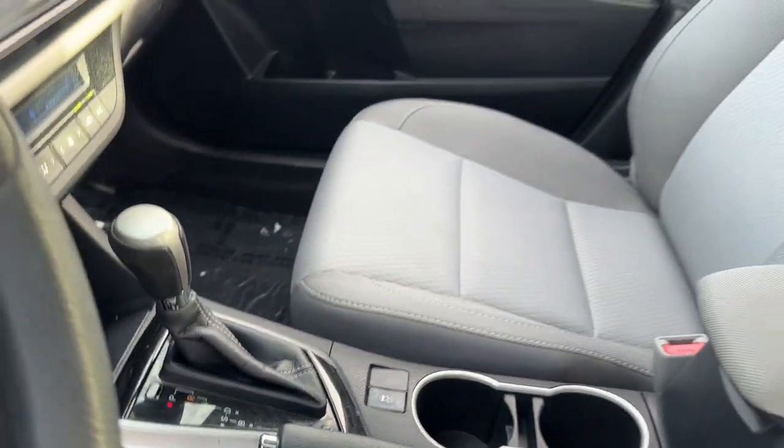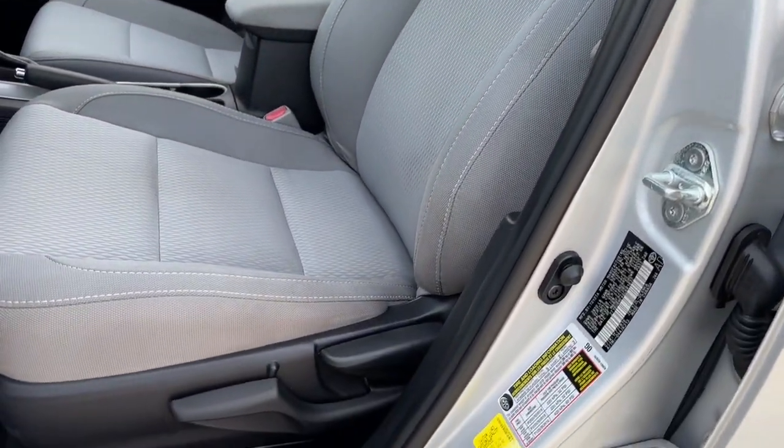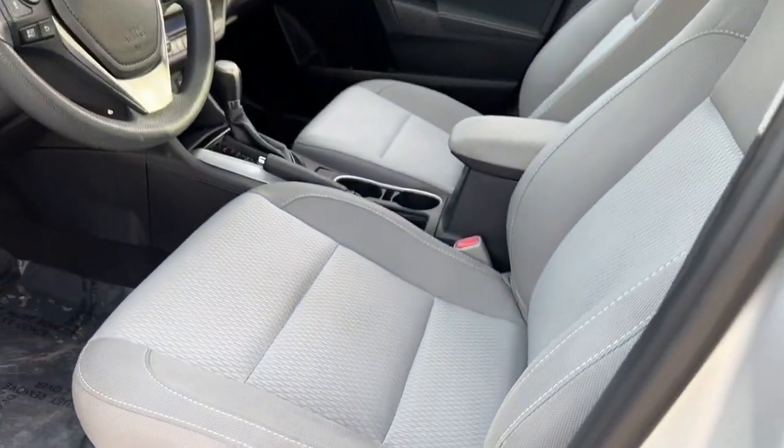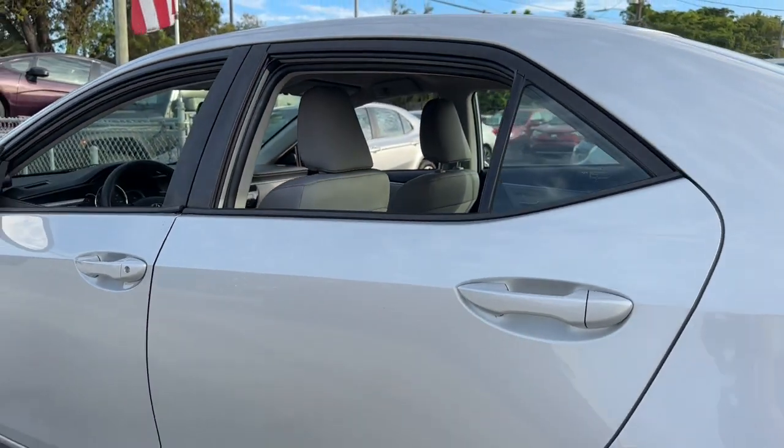Keyless entry, heated mirrors, backup camera, steering wheel audio controls, alarm, electronic stability control, intermittent wipers, traction control, tire pressure monitoring system, passenger vanity mirror.